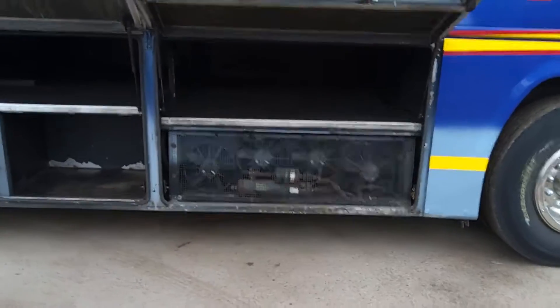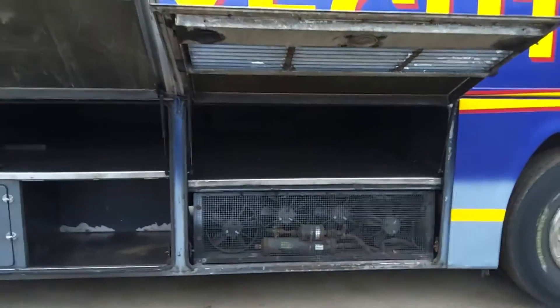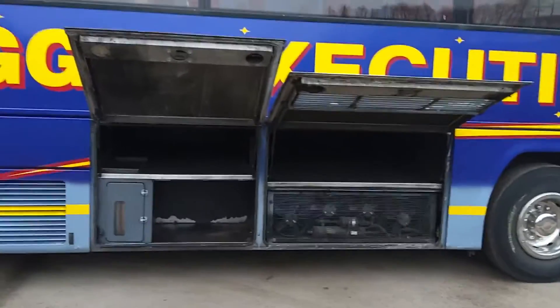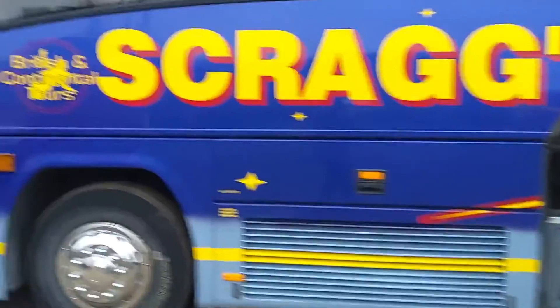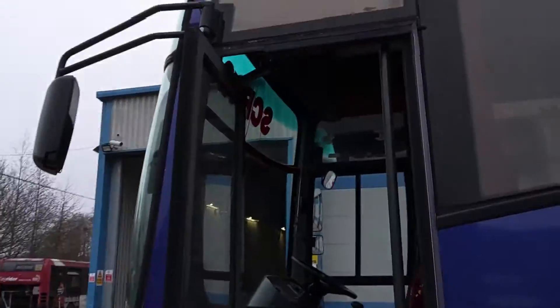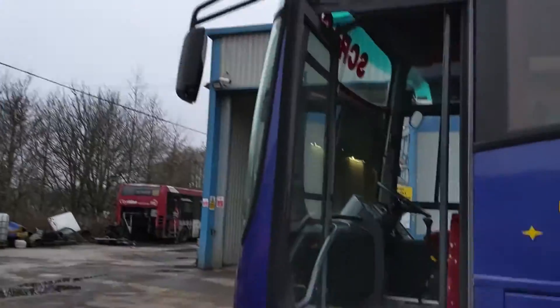Coming down the near side, again no major issues. Fully air-conditioned — as you can see, all the gubbins in place — but obviously not tested when it's about one and a half degrees Celsius. Very difficult to test the air conditioning, but you've got obviously all the luggage space across the top of the engine and the driveline.